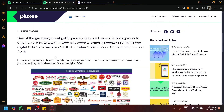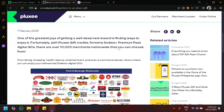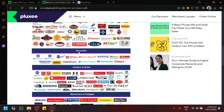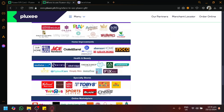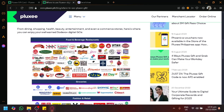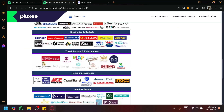Ploxicard allows us to be utilized in many entertainment or many merchants nationwide, as you can see here. We have partners with food and beverages, groceries, fashion and retail, electronics and gadgets, travel leisure, home improvements, and many more. These are all platforms and so much more platforms that we could actually utilize Ploxicard with.